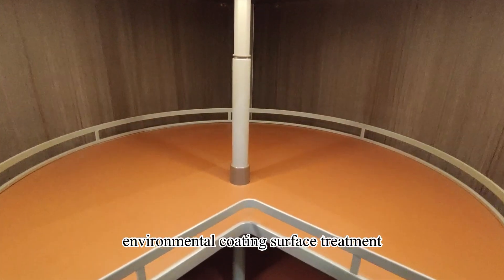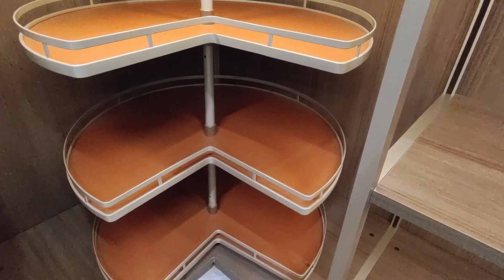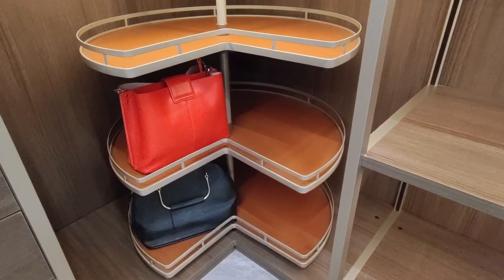The surface treatment is environmental coating and the height can be adjustable. The bottom is covered by high-class agate red leather, anti-slip. There are three colors optional, including Bordeaux Red, Champagne Gold, and High-Class Gray.